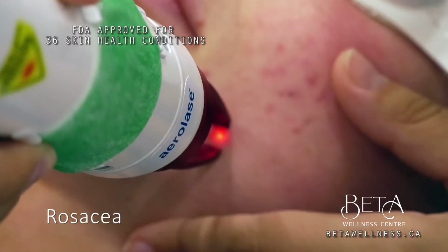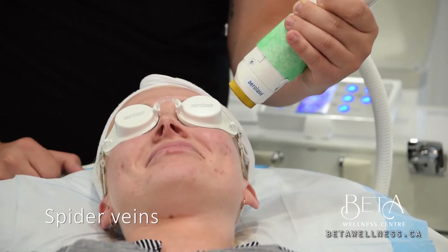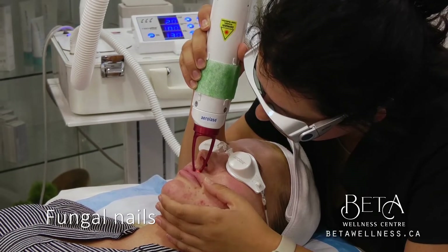psoriasis, rosacea, sun damage, melasma, spider veins, warts, lentigo, fungal nails, skin rejuvenation, and much more.